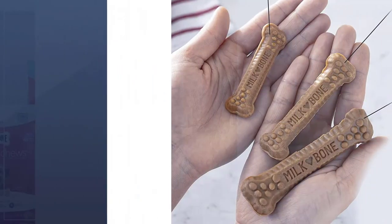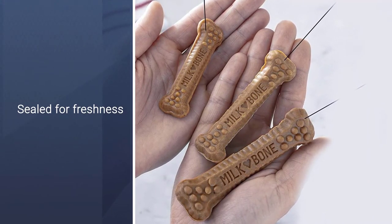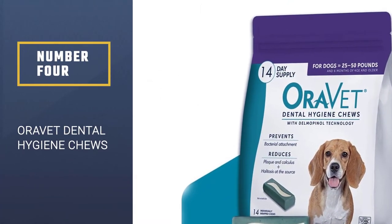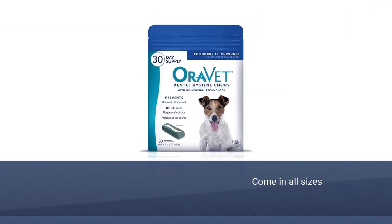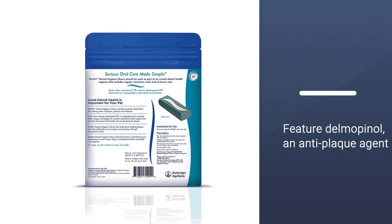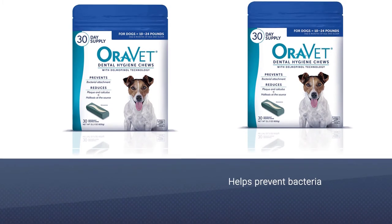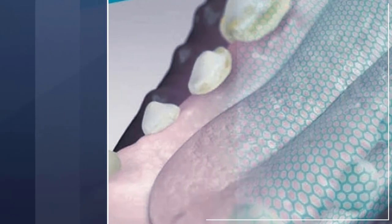Number four: OraVet Dental Hygiene Chews. Treats and dogs come in all sizes, and the best dental chews for small dogs are these OraVet Dental Hygiene Chews. These small but sturdy chews feature delmopinol, an anti-plaque agent used in human oral rinse products. As your dog chews, the treats form a protective barrier that helps prevent bacteria from attaching to your dog's gums and forming plaque and tartar.